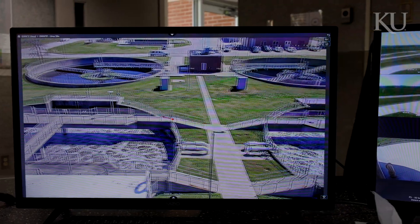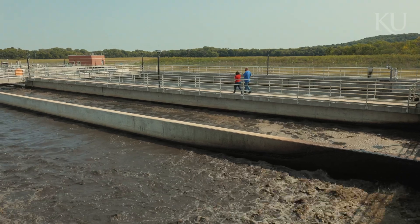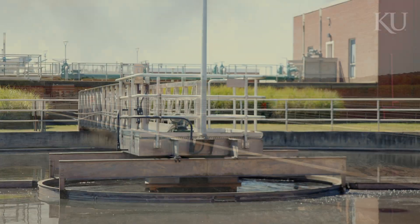What that means for a city is they don't have to build new tanks and expand the facility, which saves millions of dollars for a community.